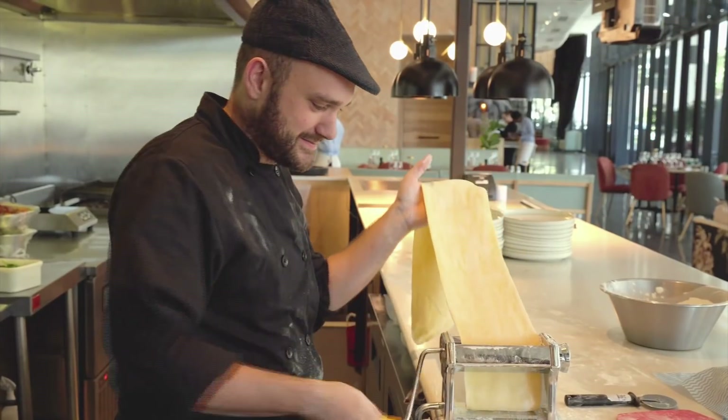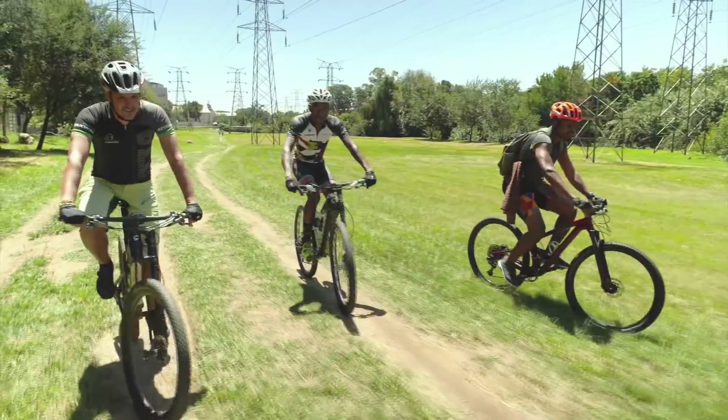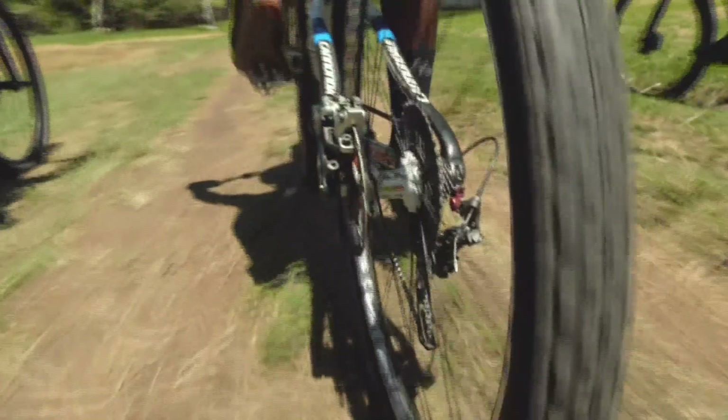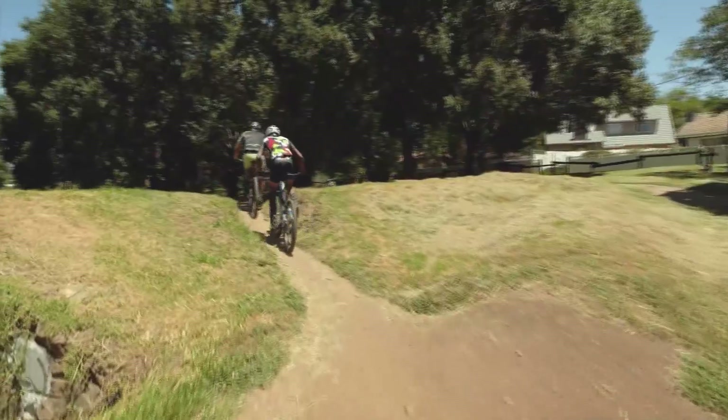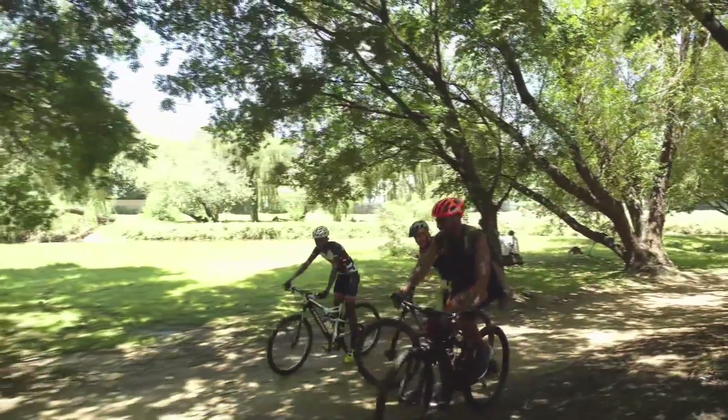It wasn't so much in the kitchen that David's love of cooking took hold, but in the great outdoors of Namibia. Fishing with his dad and frying what they'd caught was his introduction to food. And today David is passing his knowledge on via another favorite pastime.